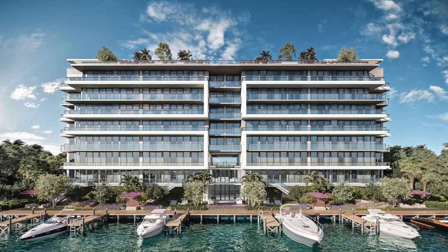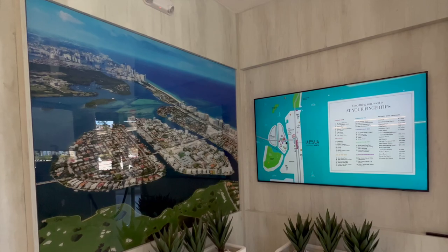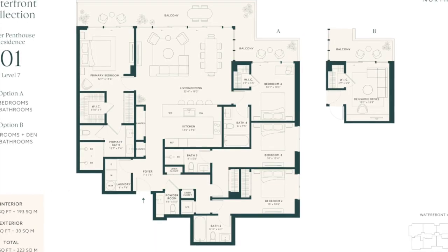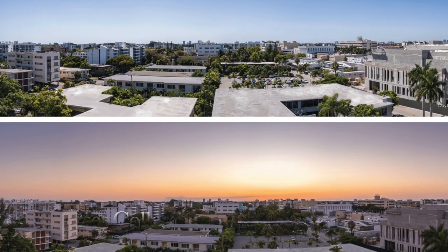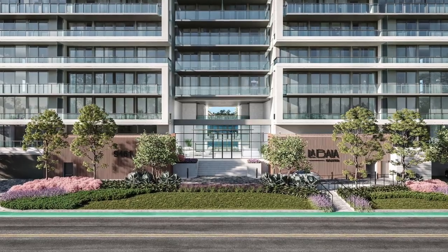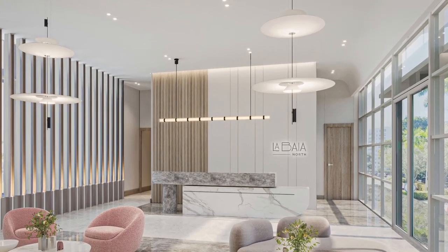La Bahia North is an exclusive collection of 57 luxurious two- to four-bedroom residences, spanning between 1,400 to 2,100 square feet, each meticulously designed to provide unparalleled comfort and elegance. The building is comprised of a Sunset Collection offering beautiful city and sunset views, and a Waterfront Collection offering breathtaking water and city views. As you arrive, you'll be greeted by a naturally private and lushly landscaped entrance with a porte-cochère.